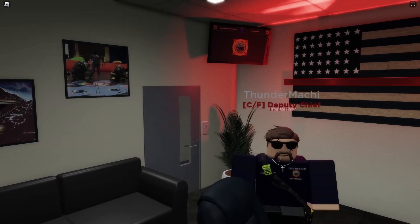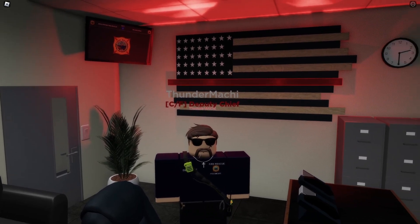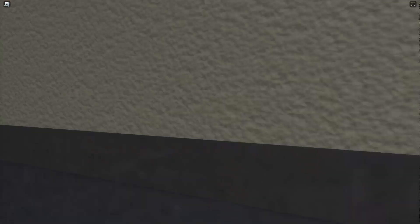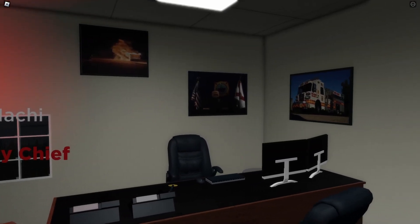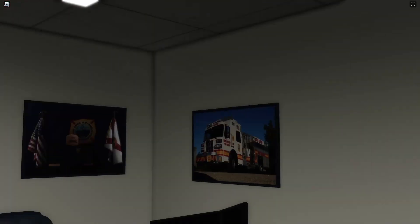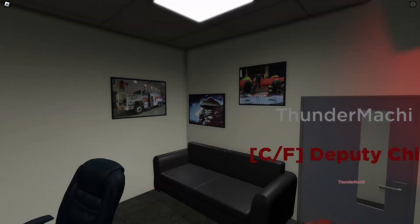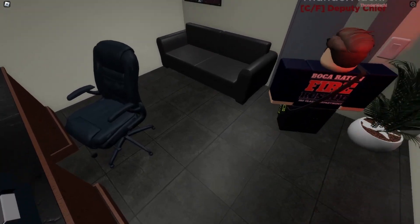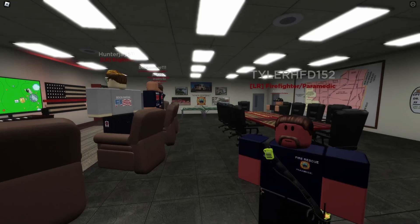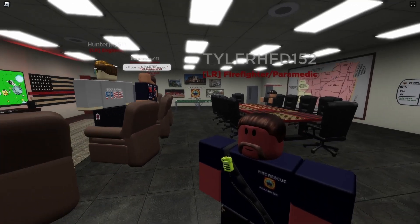And this is going to be our Station 5 captain's office. He comes in here, does all his paperwork, and runs the station out of this one room. He has customized it himself a little bit. We give all of our guys the freedom to run their stations and express themselves. If we come on out of here, we're going to hand it off to Tyler, who will go over what's going on in the main common room and more.